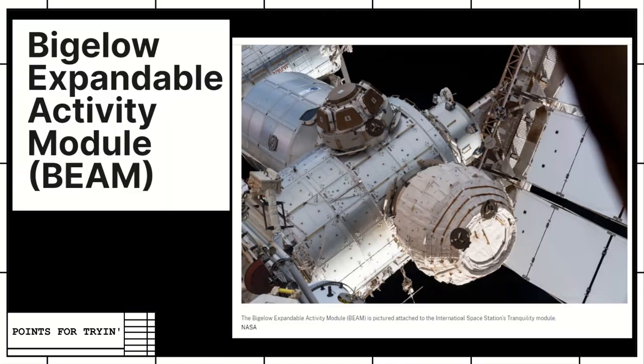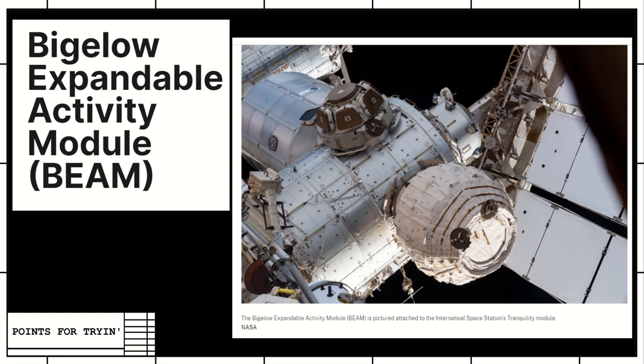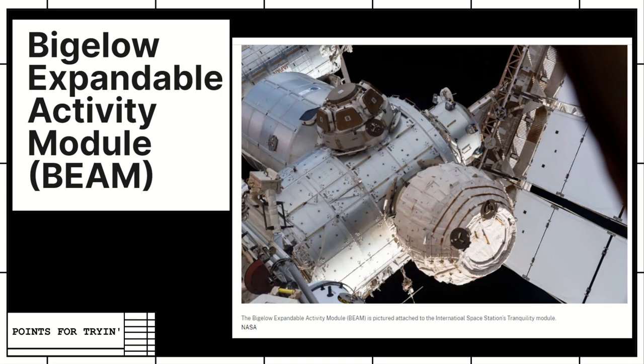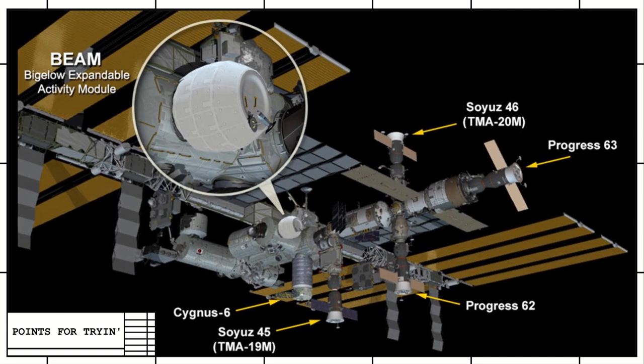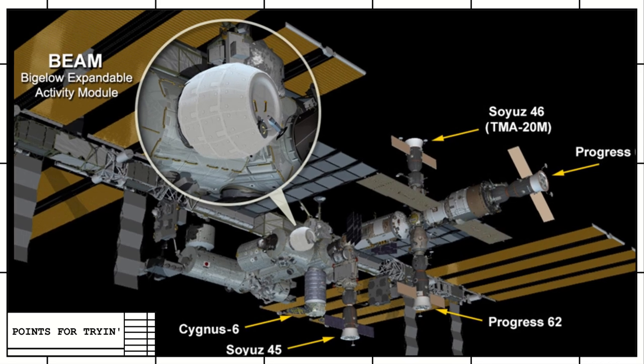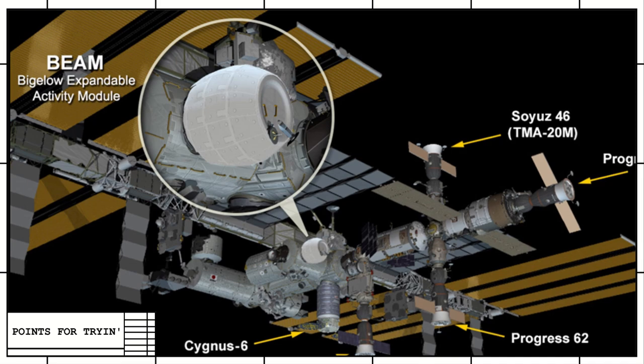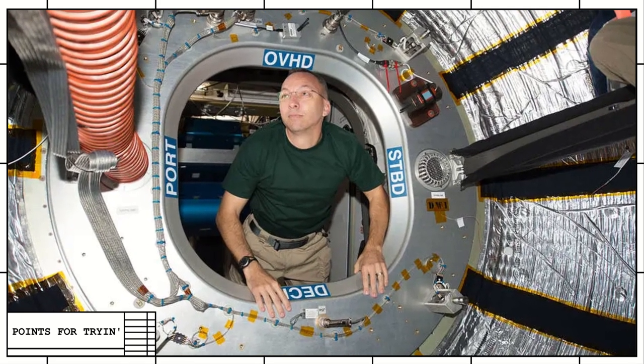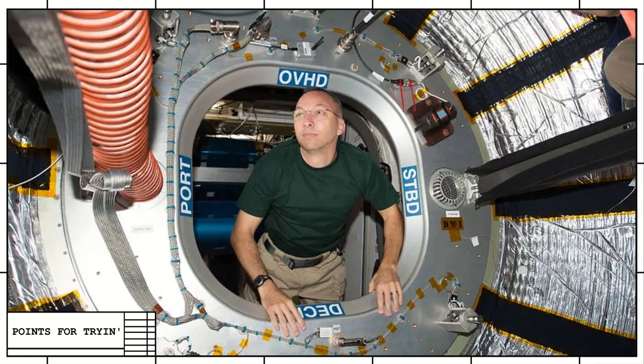It is called BEAM — the Bigelow Expandable Activity Module — made by a company called Bigelow Aerospace. I think Bigelow should stick to tea. I wonder if it's the tea guy who got rich and was like, 'I want to go to space' — kind of like how Virgin had cell phones, planes, and rockets. As far as I know, it's still up there, and people have actually gone inside it and done experiments. That bodes well for when we actually do points at the end of this.